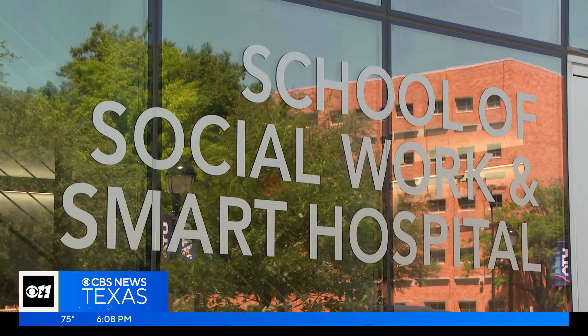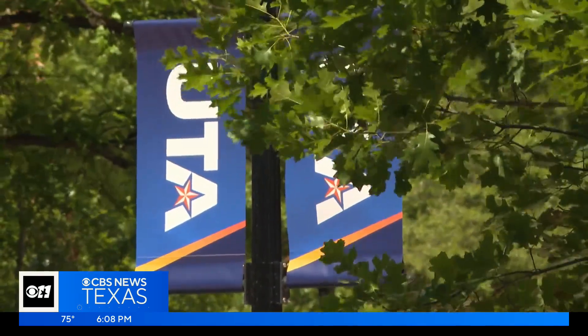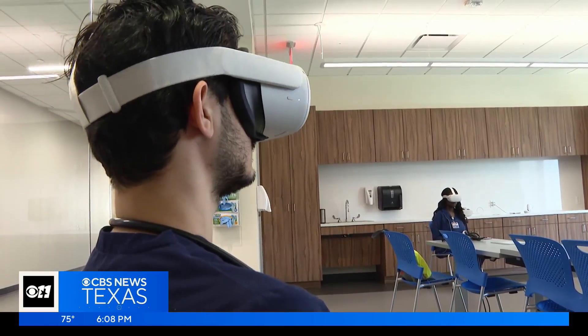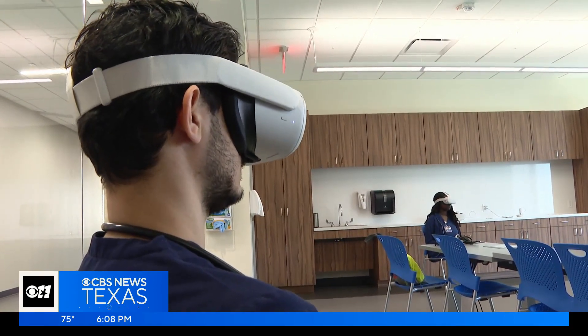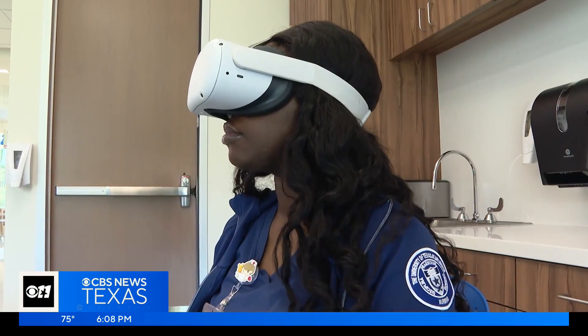The smart hospital is part of the new 150,000 square foot home of UTA's School of Social Work and College of Nursing. Students can use VR headsets to simulate managing multiple staff members in a patient's hospital room, or conducting a mental health assessment.